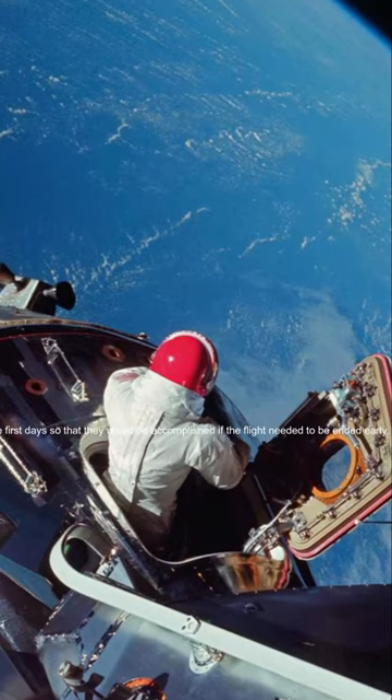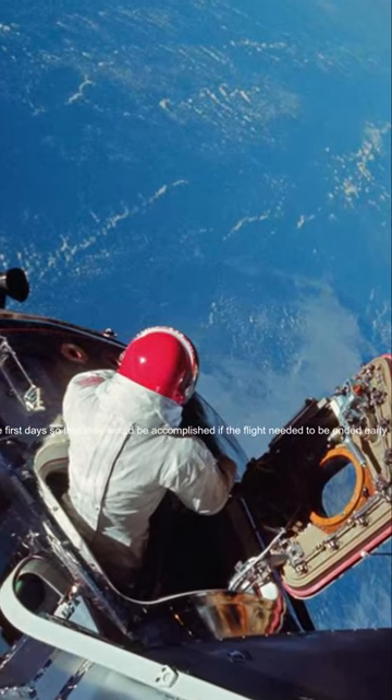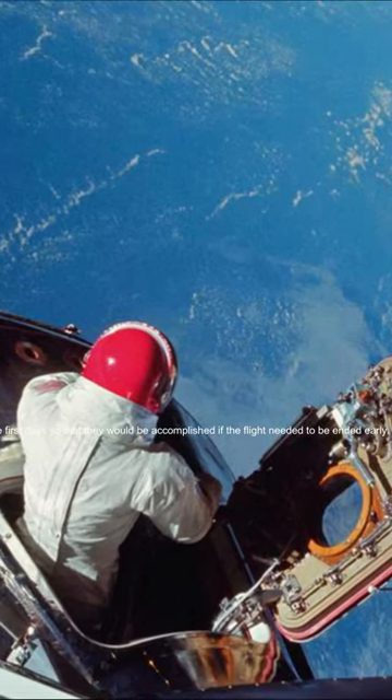The remaining days in orbit were to be conducted at a more leisurely pace. With the main goals of the mission accomplished, the hatch window was used for special photography of Earth.